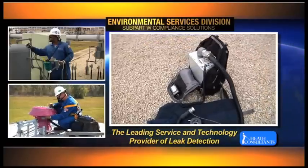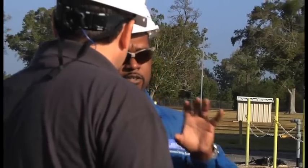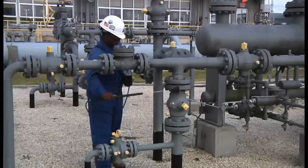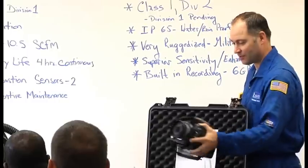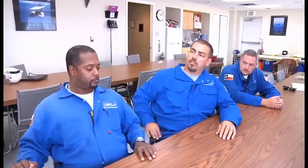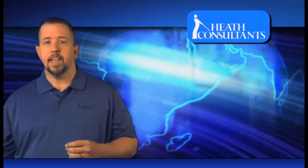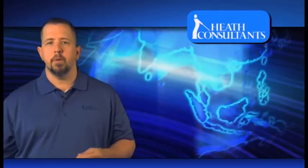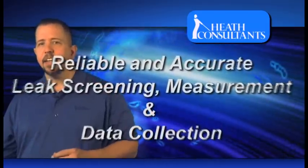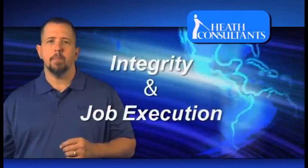Heath's Environmental Service Division has led the industry in leak detection and quantification of lost and unaccounted for gas through years of leadership and innovation in engineering advanced leak screening and measurement technologies. Our measurement teams are equipped with the most advanced superior training regimen, providing a level of expertise second to none. With numerous facilities surveyed in the gas industry, you can count on Heath Consultants to provide reliable and accurate leak screening, measurement and data collections, and reporting while exemplifying the highest ideals and integrity in job execution.